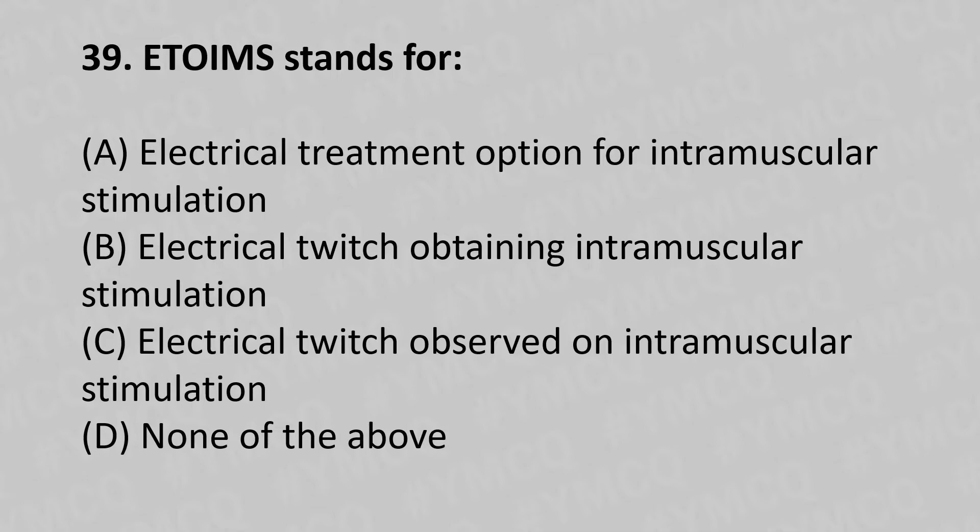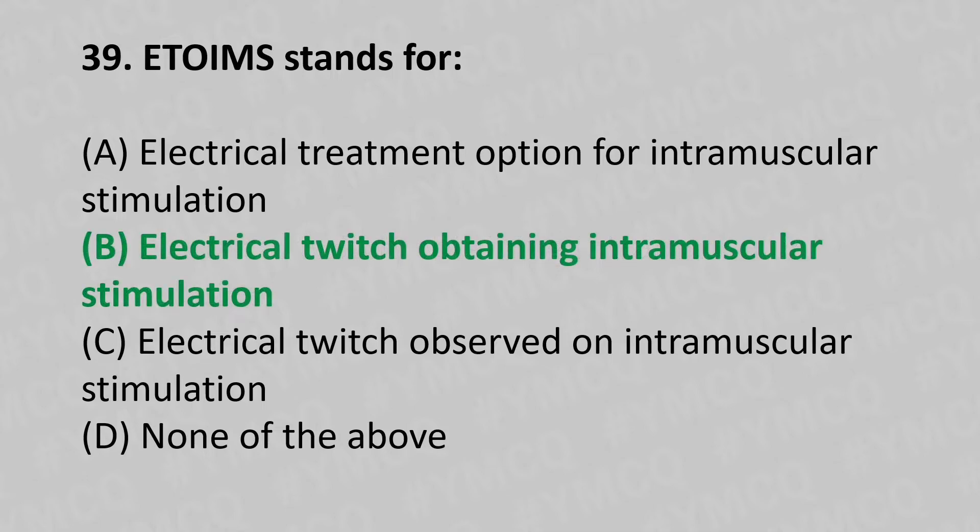39th question: ETOIMS stands for — option A: electrical treatment option for intramuscular stimulation, option B: electrical twitch obtaining intramuscular stimulation, option C: electrical twitch observed on intramuscular stimulation, option D: none of the above. The answer is option B, electrical twitch obtaining intramuscular stimulation.